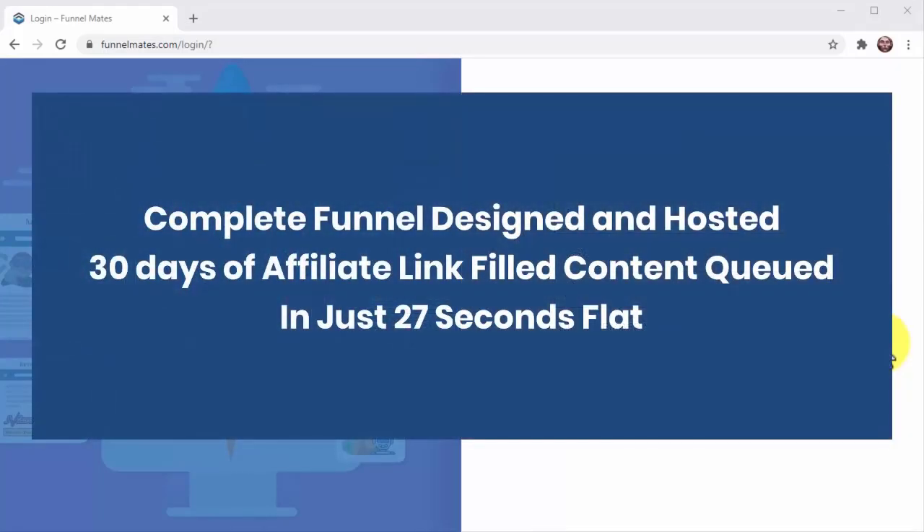Want to see how fast and easy it is to get a complete funnel designed and hosted, plus 30 days of affiliate link-filled content queued, in just 27 seconds flat? Then check this out. Ready? On your marks, let's do this.